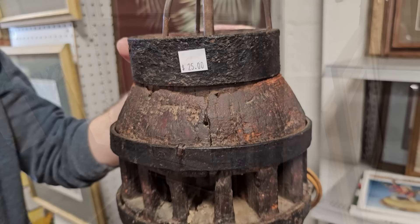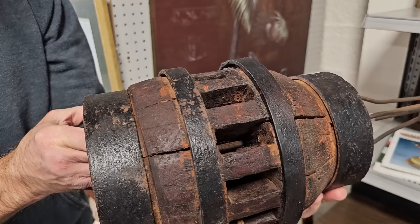So this is that vintage lamp base, possibly antique. They had it on eBay for $189 — they've got it here for $25. They told me it's an old wagon wheel cog, so I thought that was just really interesting. Very different.